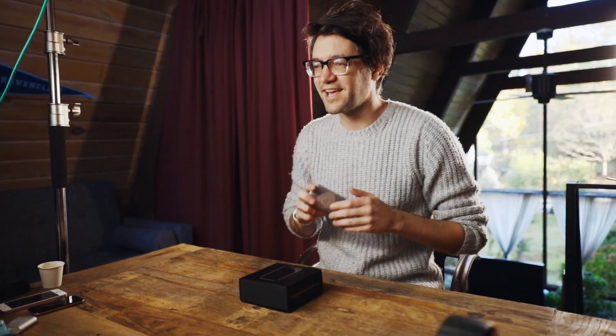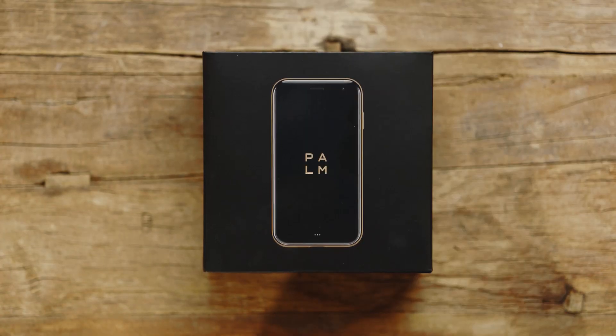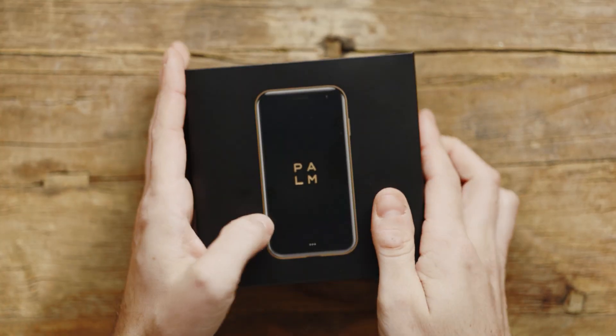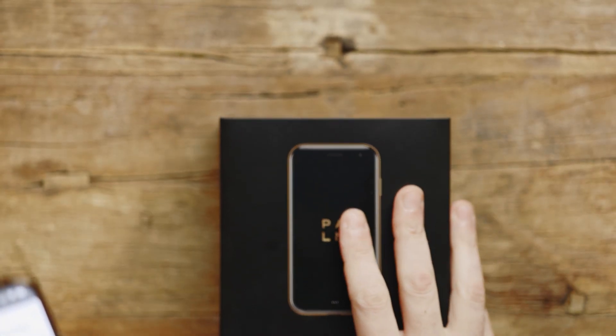For me the big reason I still feel hesitation to leave the house without my soul-sucking iPhone is maps — I really never want to be printing directions again or feel lost. Honestly, over the last decade I've become a fairly poor navigator because I've had my phone as a crutch. So the first thing that caught my attention about the Palm phone is that it runs a full version of Android. Palm brands this phone as your new tiny sidekick for when you want to escape from your big phone.